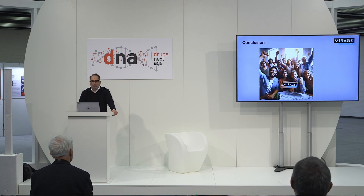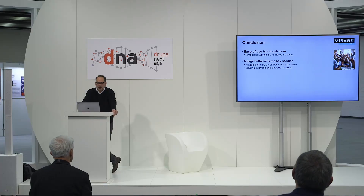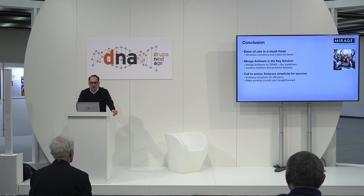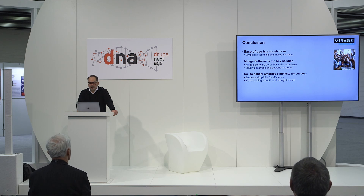Let's quickly recap what we have covered today — think of this as the highlight reel of a blockbuster movie, all the best bits in one place. Ease of use is not just a nice-to-have, it's a must-have. It simplifies everything and makes life so much easier. Mirage Software by Dynax is the superhero of our story: with its intuitive interface and powerful features, it makes printing a breeze and is the key to unlocking efficiency and sustainability in your printing operations. My final call to action is simple: embrace simplicity. Opting for ease-of-use solutions will get you to your destination faster and with less hassle. Let's make printing as smooth and straightforward as possible.